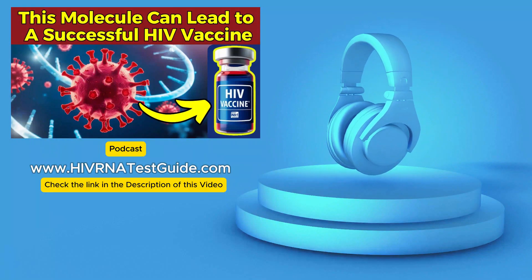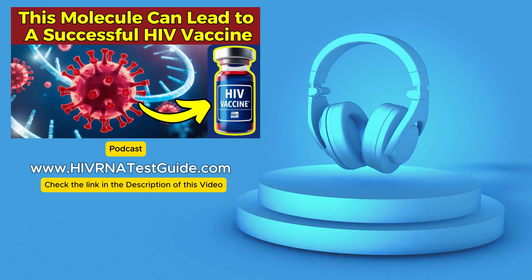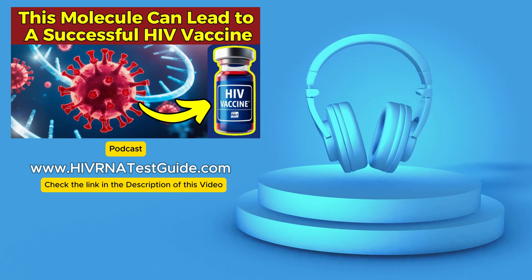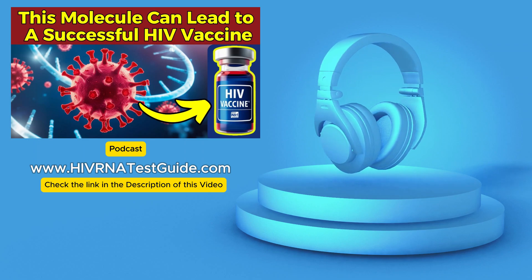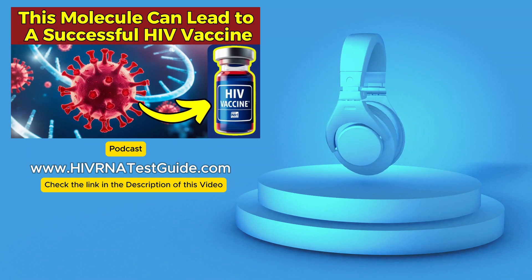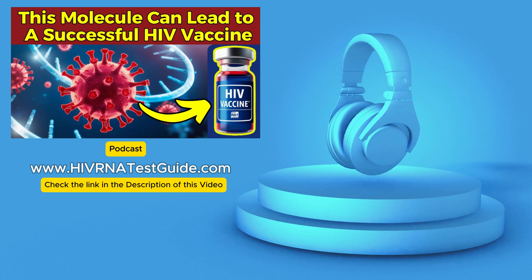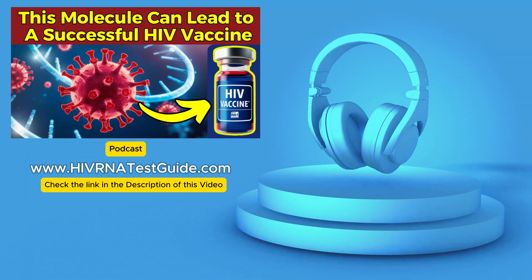Hello and welcome to HIV RNA Test Guide podcast, your trusted source for HIV testing with over 4,500 testing labs across the United States. Today we're taking a deep dive into two areas that are absolutely critical in the fight against HIV right here in the U.S. We'll be looking at exciting new developments in HIV vaccine research and also exploring the continued importance of the HIV testing methods we have available to us right now.